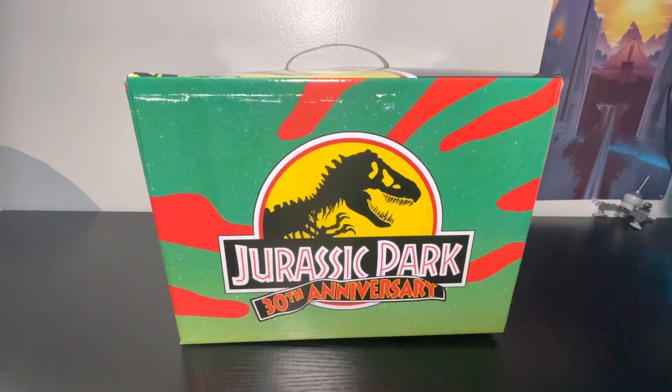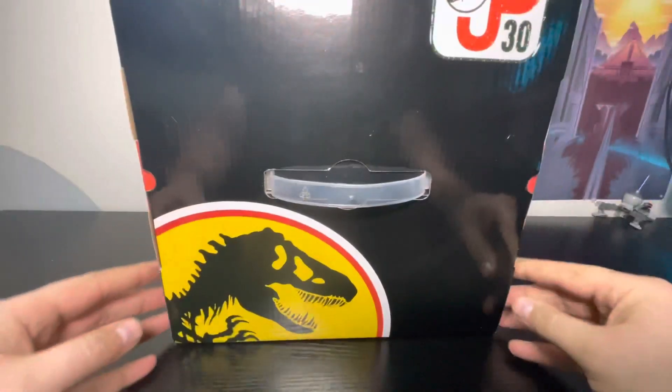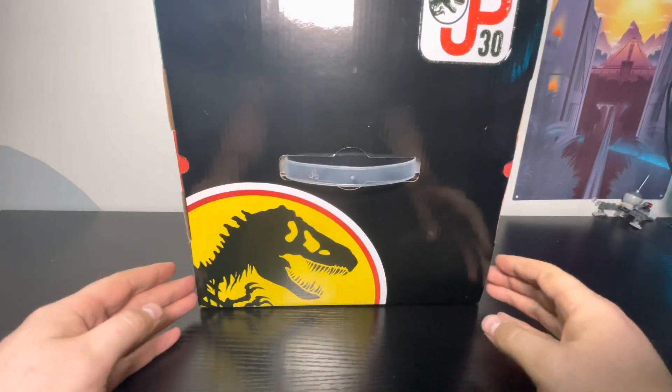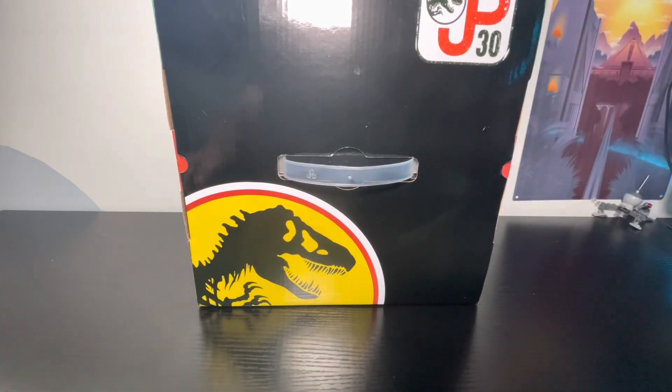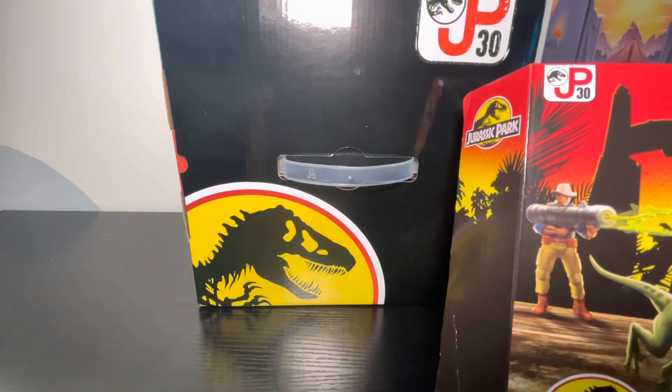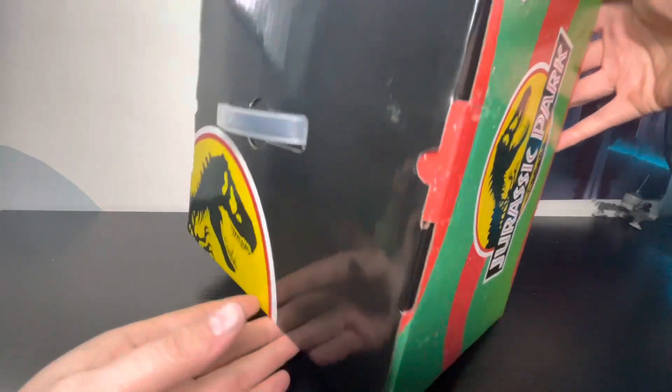I definitely wanted to pick this up because it has 'Dress-Up Park 30th Anniversary' all over this box, so I really hope that we have something going on for the 30th anniversary. Here is the front of the box and the top — it's really similar to what we've been getting with the 30th anniversary stuff from Mattel, with the logo right there on the corner.